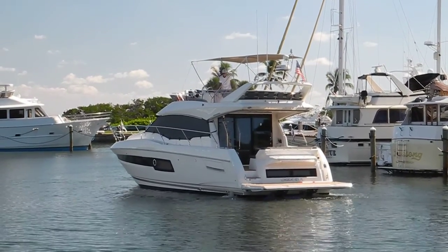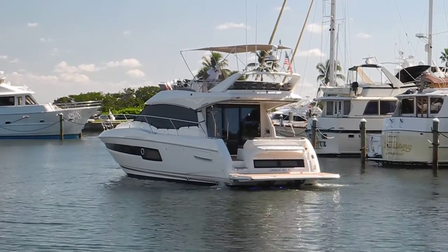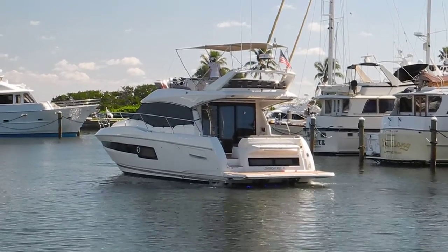Nice sunny November day, Longboat Key, Florida on the Gulf Coast. Look at this boat just sitting — it's not moving, it's not drifting, it's not anchored.